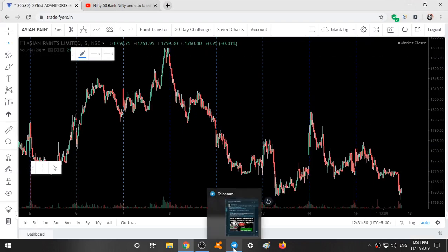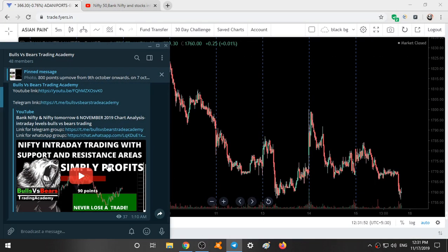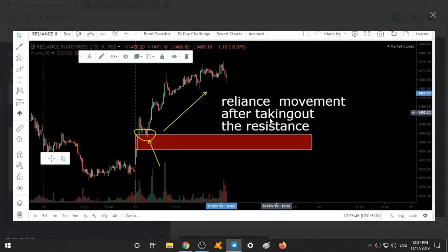If you look at our past performance — here is Reliance. This was given on 11th November. This was a range given on Reliance on a 5-minute chart. See the moment after Reliance has taken out the resistance area, it gave a breakout and took some support over here. If you know price action, you can call this a candlestick pattern or a doji. Here it was taking some bullishness and it went up. If you had taken a trade over here, you would have made a good amount of profits.